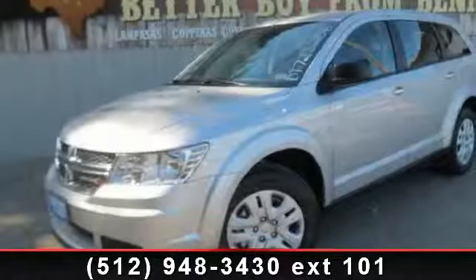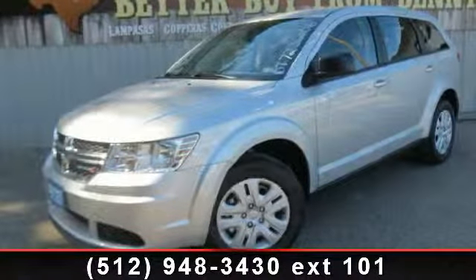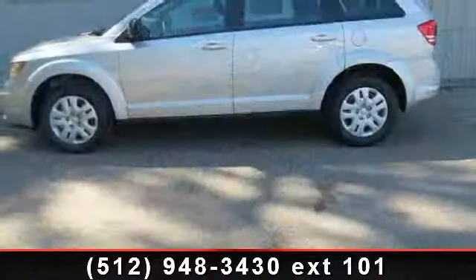Step into the 2013 Dodge Journey. If you are looking for an automobile with great features, look no further.